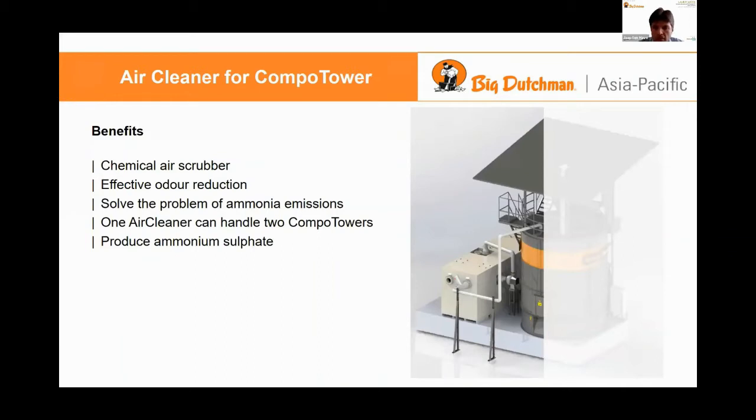It produces ammonium sulfate as a byproduct, which is actually a liquid fertilizer.